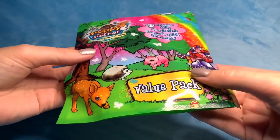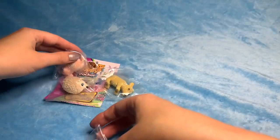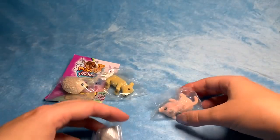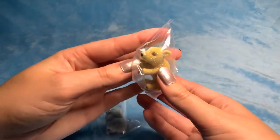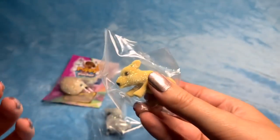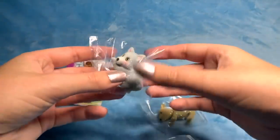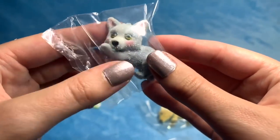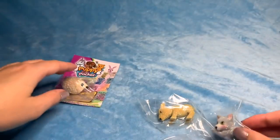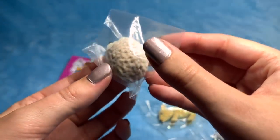I've just poured them directly out onto the table. Oh my gosh! This is unbearable — it's so adorable that they're all covered in glitter as well. Oh, look, it's got blushing cheeks! Little blushing cheeks. I think this one's my favorite — I love hedgehogs.